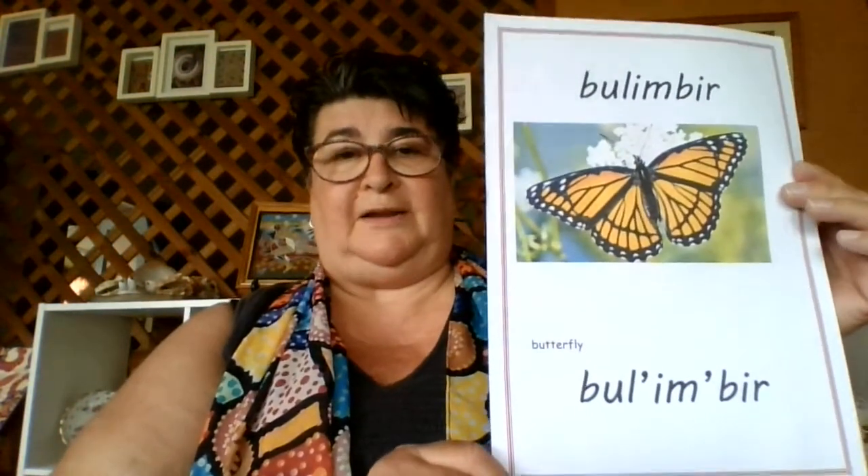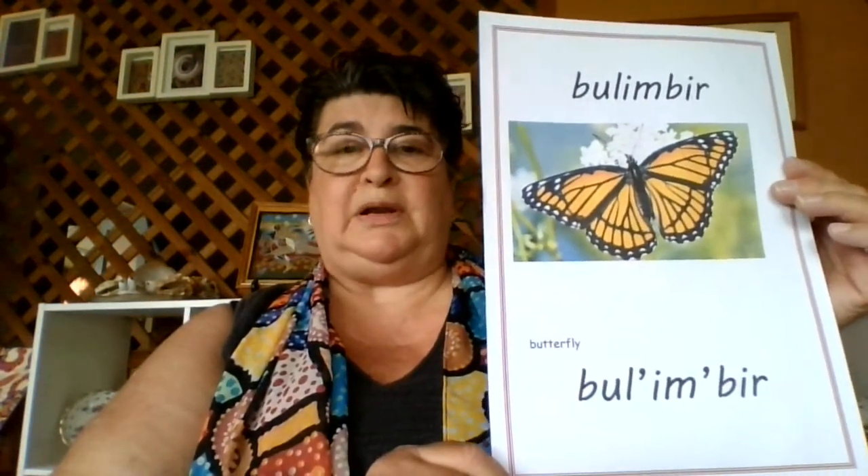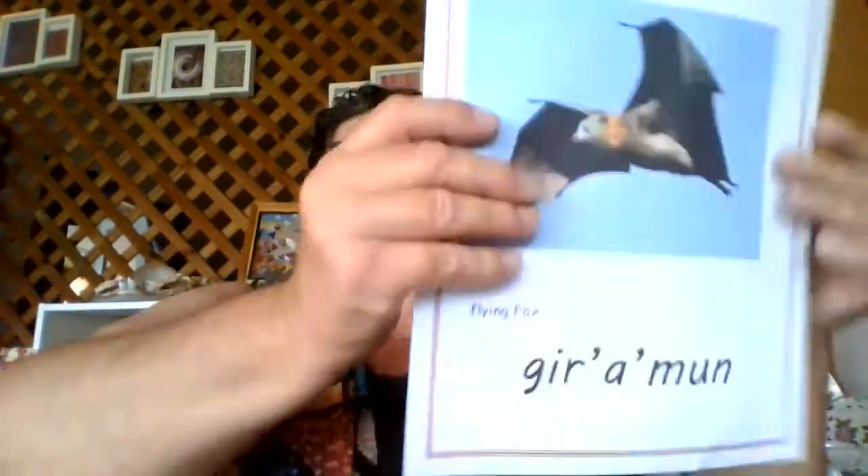We also have these beautiful little things that flutter around all our flowers, and that's the butterfly — or in Butula, Bulimba. Your turn — Bulimba. Something that comes out at night and helps pollinate is the flying fox, or the bat, and that's Giriman. Your turn — Giriman.